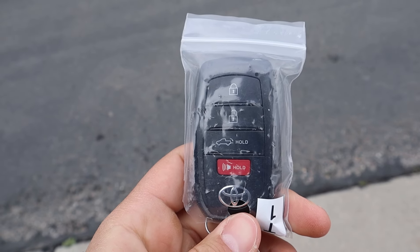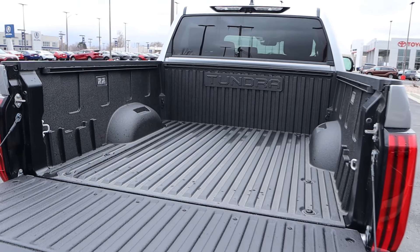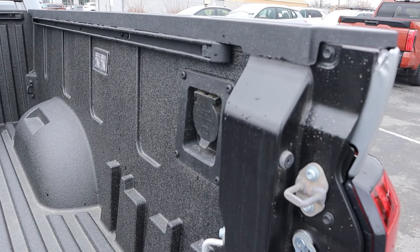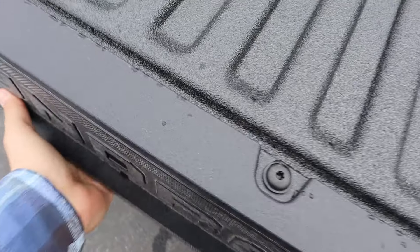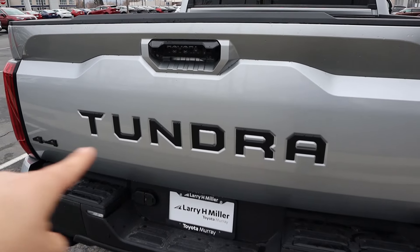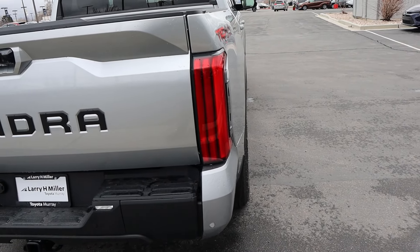Taking a look at the key fob, we have our lock and unlock function and the tailgate drop down with the Toyota logo. Popping into the bed, this one has the bed liner from the factory and an outlet in the bed as well — plenty of space back there. I like that it says Tundra. With the tailgate, it doesn't automatically raise up — you do have to pick it up yourself. It's got a little weight to it but it's not heavy. You've got the Tundra logo, the three taillight design, parking sensors at the bottom, the cool kickstep, and the exhaust tip.